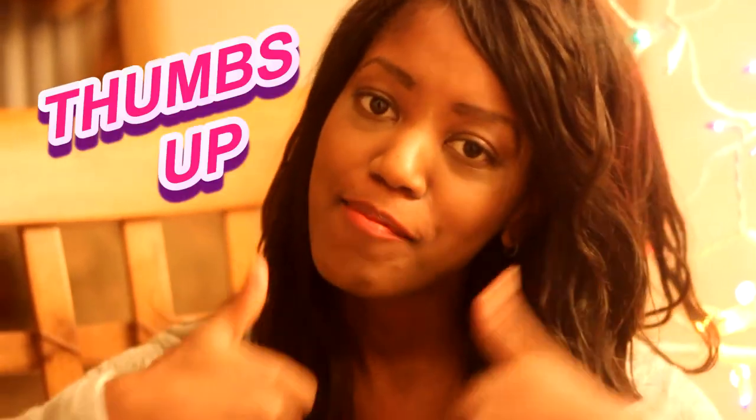If you guys liked this video, please give it a thumbs up and subscribe if you're new to my channel. Thanks for watching.